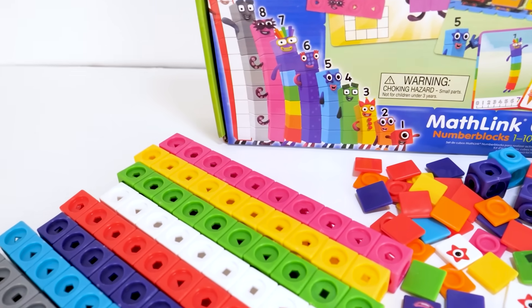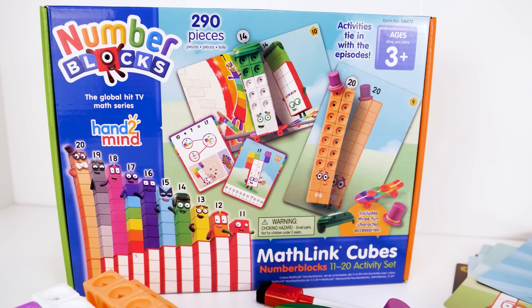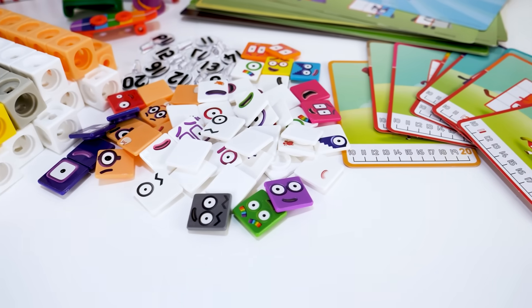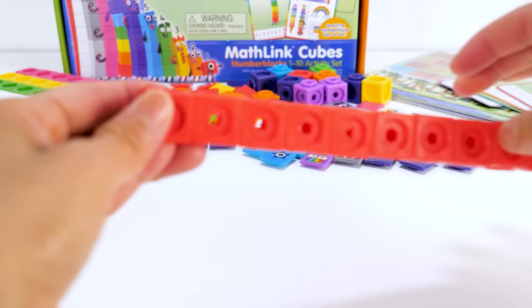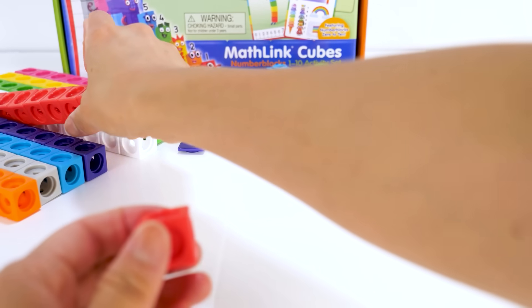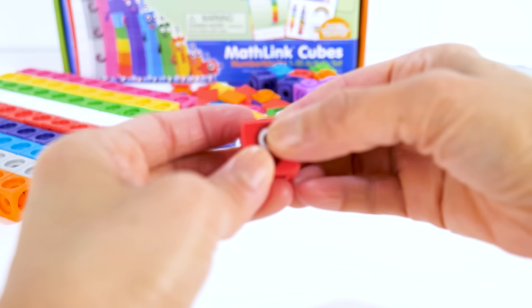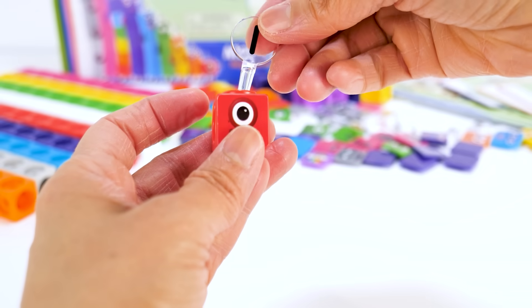Hey guys, today we are going to build number blocks 1 to 10 and 11 to 20. Let's build number block 1. She is a red cube made up of one block. Let's put on her faceplate. One has only one circle eye. Let's not forget her numberling one.